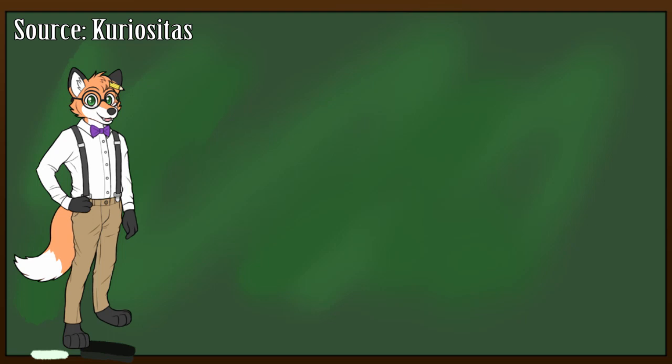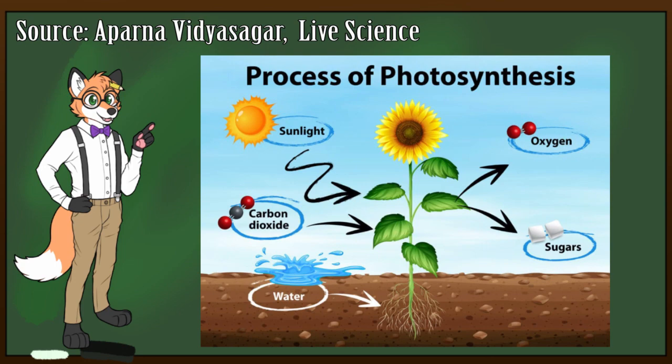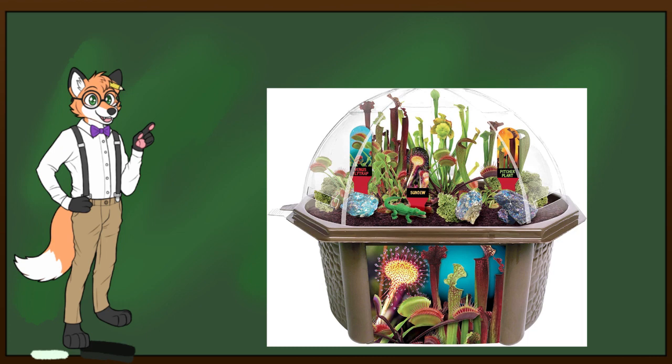Now, in order to get energy and nutrients, flowers use a process called photosynthesis, where they convert sunlight into chemical energy. However, there are certain kinds of flowers that get most of their nutrients by eating live creatures. These are called carnivorous plants. Let's take a look at a few more well-known species.